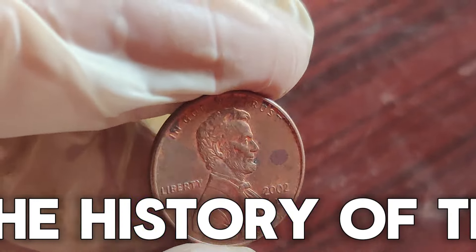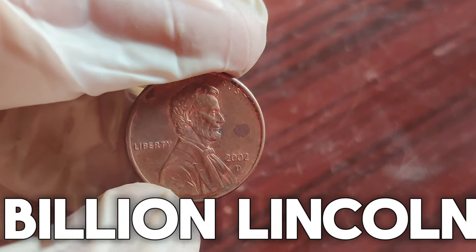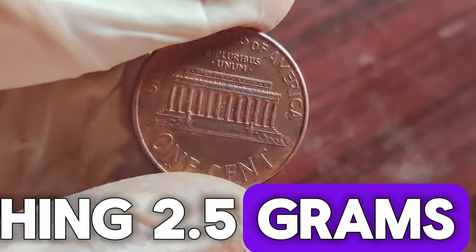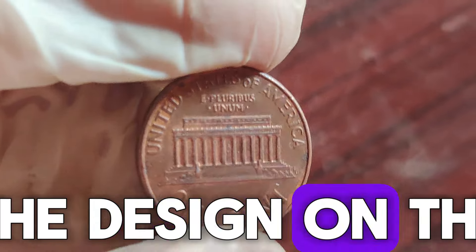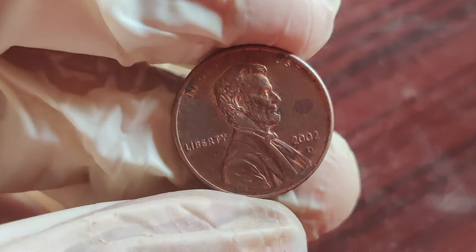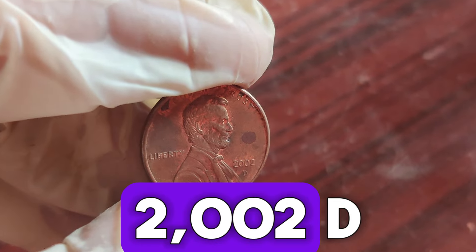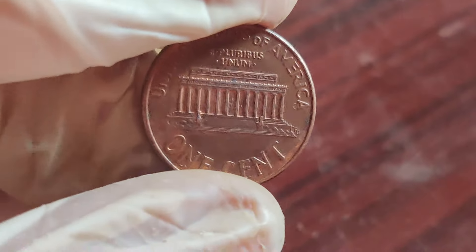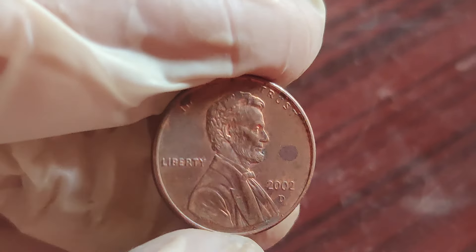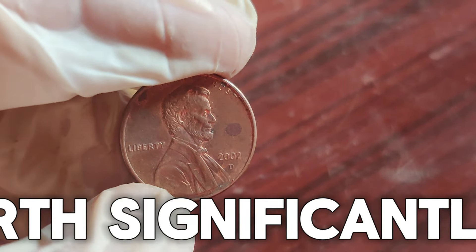Let's talk about the history of the 2002 D Lincoln penny. In 2002, the Denver Mint produced over 3 billion Lincoln pennies. These coins are made of copper-plated zinc, weighing 2.5 grams each. The obverse features Lincoln's profile, designed by Victor David Brenner, and the reverse shows the Lincoln Memorial, designed by Frank Gasparro. But what makes a 2002 D Lincoln penny worth more than a cent? The value of a coin depends on several factors: rarity, condition, and unique features. Coins with errors such as mis-strikes, double dies, or unusual finishes can be worth significantly more.